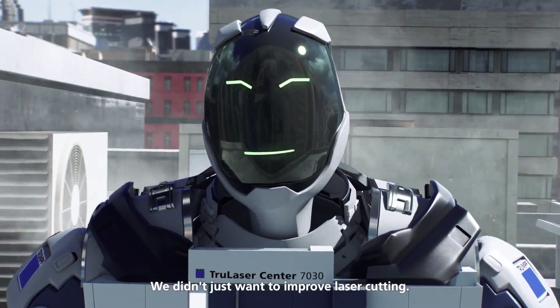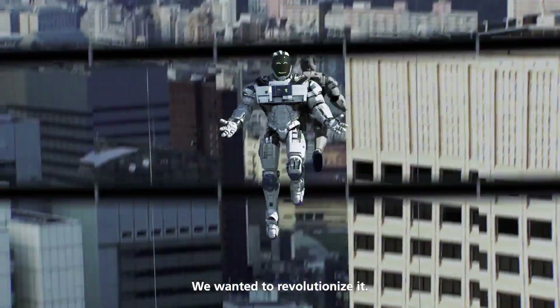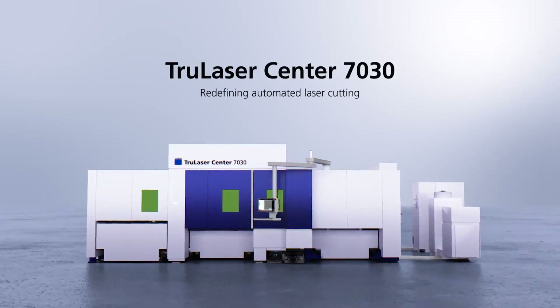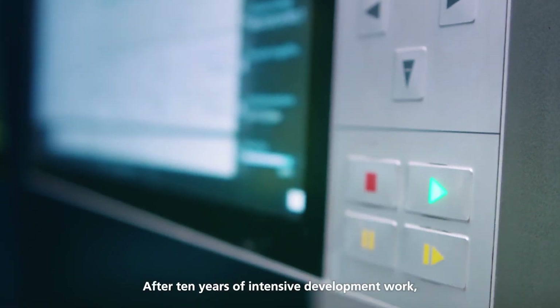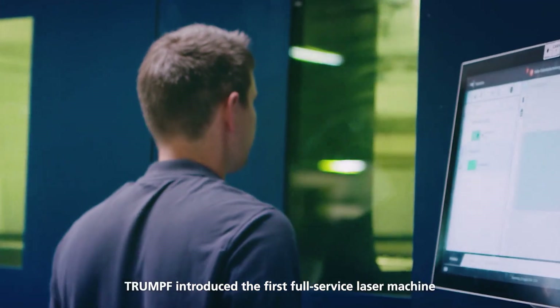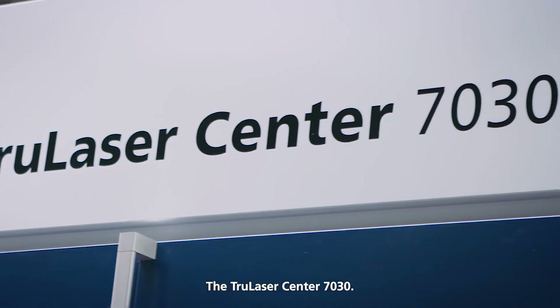We didn't just want to improve laser cutting, we wanted to revolutionize it. After 10 years of intensive development work, Trumpf introduced the first full-service laser machine to the market in 2016 — the TruLaser Center 7030.